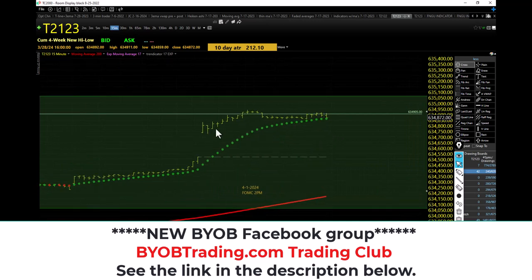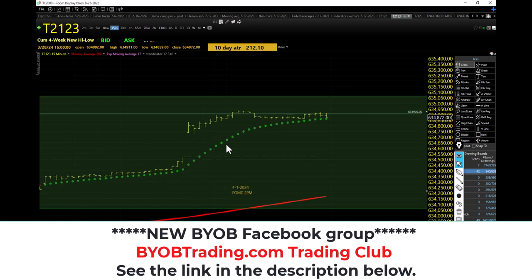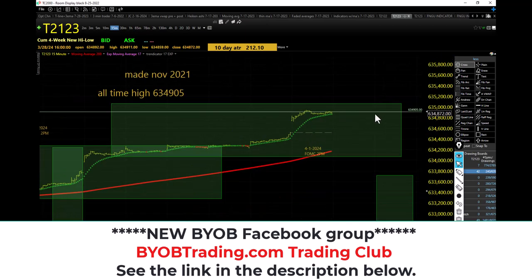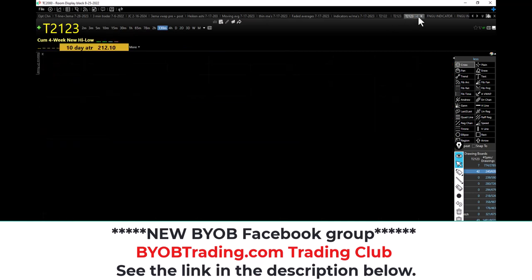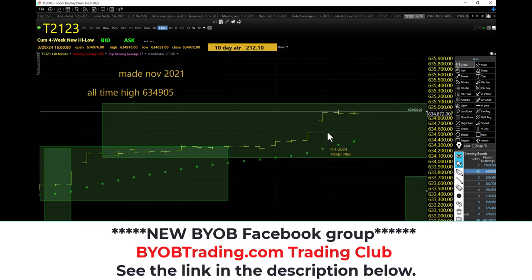I knew it was going there. T21-23 green from the beginning of the day to the end of the day — new all-time high for T21-23. I had a target up here; it may hit it on Monday morning, we'll see what happens.